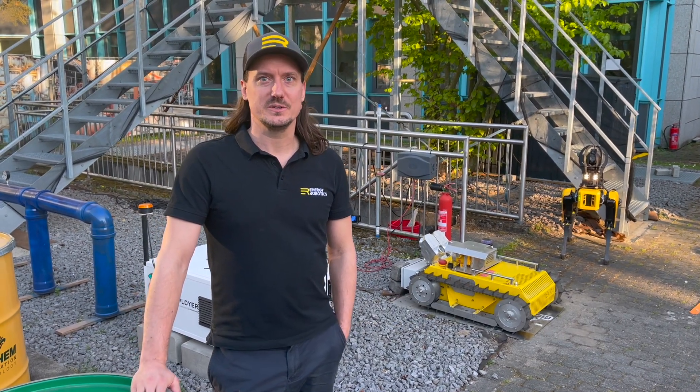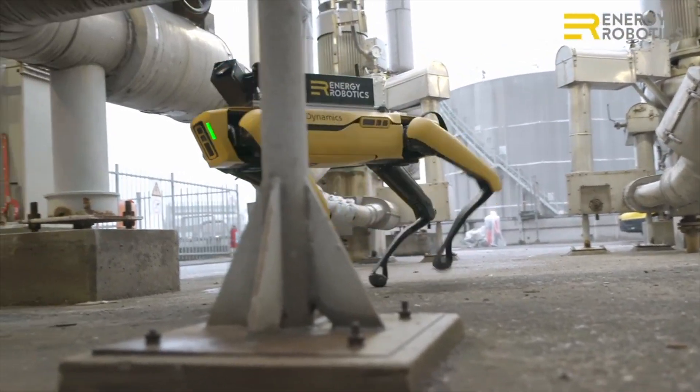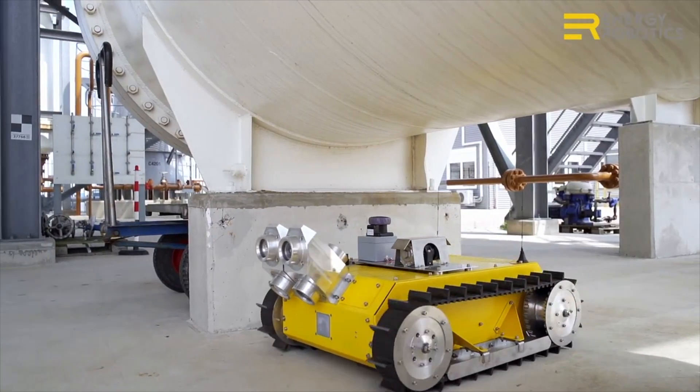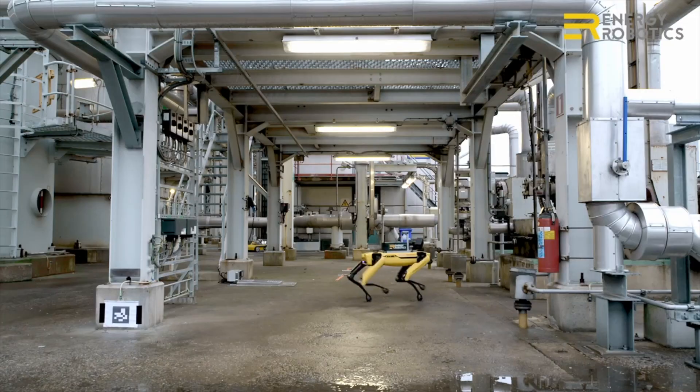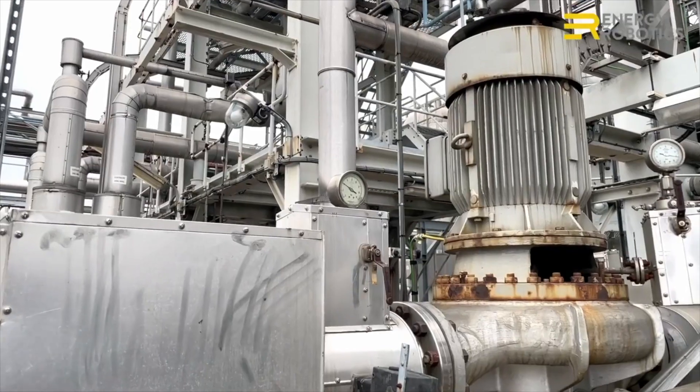At Energy Robotics, we are developing a hardware-independent software platform that allows the use of robots for autonomous inspection of industrial sites. We are convinced that this will become the new standard in capital-intensive infrastructures. It allows us to relieve human workers of repetitive and dangerous tasks when they are doing their inspection on site.